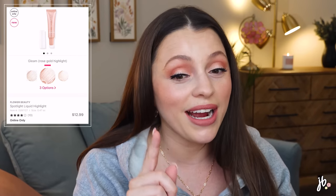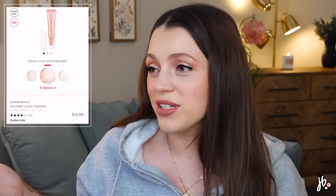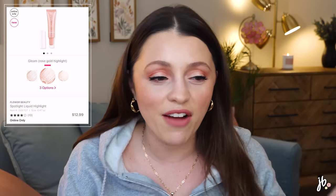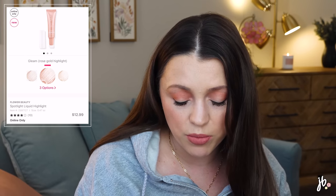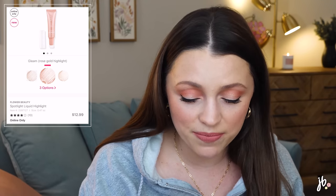This one I may have mentioned before but it's now on Ulta — it's from Flower Beauty: their Spotlight Liquid Highlight. I bought it from the brand's website because I want to see if it's a dupe for the Charlotte Tilbury wand — literally the exact same packaging. I haven't tried it yet but I will soon. They have it in three shades; as of filming, only the bronze one is sold out, the other two are still in stock.